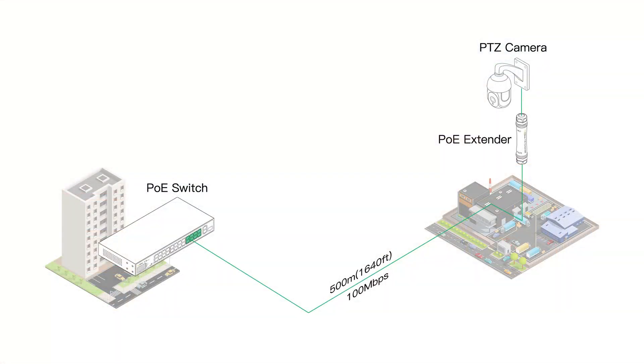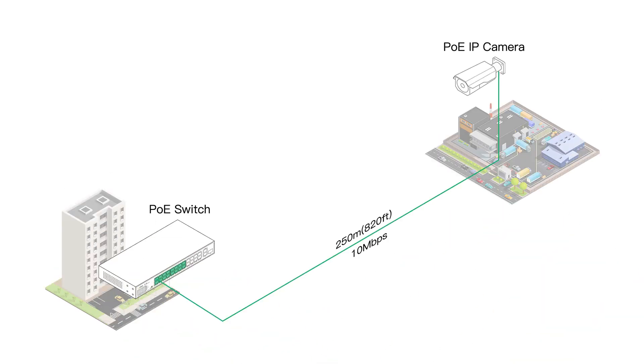What's special about it is that it supports various long-distance ranges. You can achieve up to 800 meters, and 500 meters at 100 Mbps transmission rate with an adapter, and also 250 meters at 10 Mbps with only a single continuous run cable, providing high reliability and easy maintenance. I'm going to show you how to connect them together.